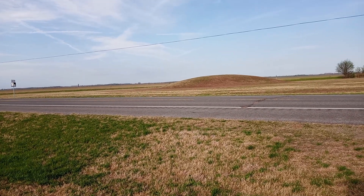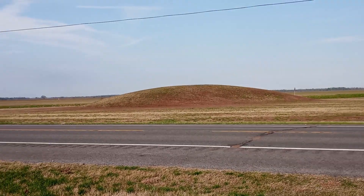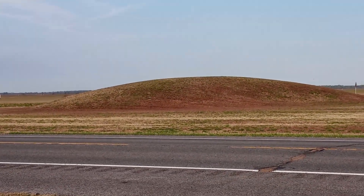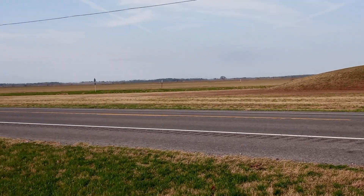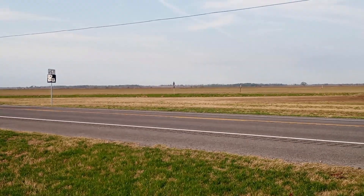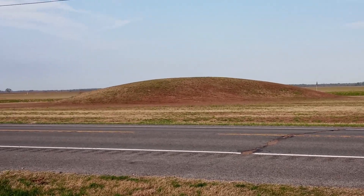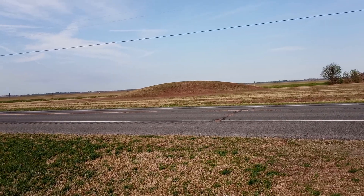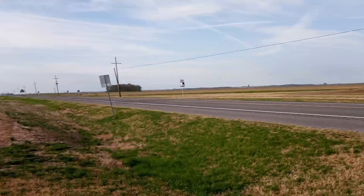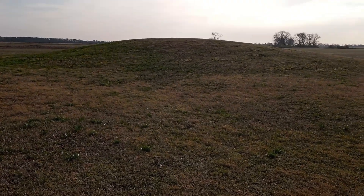Traveling south about 15 miles south of Tallulah, Louisiana, I saw this mound right here and I thought to myself, that looks like an Indian mound. So I turned right on that rough road and I drove around. I looked at that for a little bit, then I drove on down the road and I thought I'm gonna turn around, and when I got back to the road I saw this one — and they are Indian mounds.